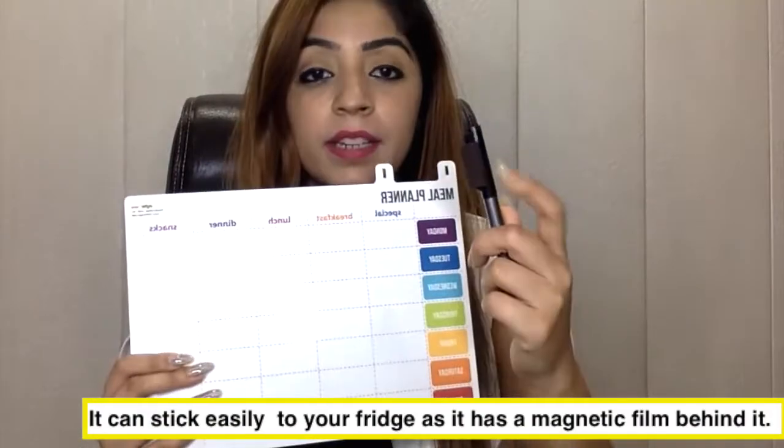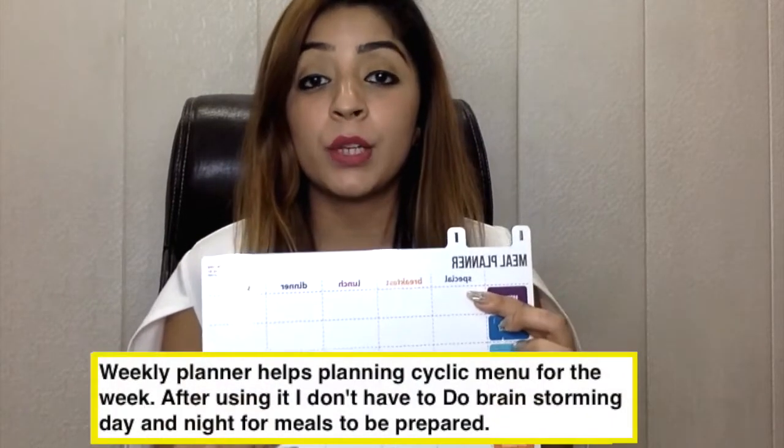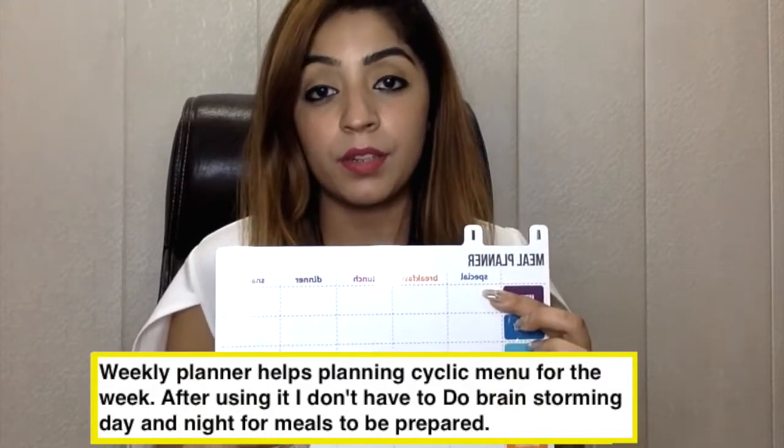The first product is not a food item, but it's very important — it's a weekly meal planner. It's really difficult thinking every day about what to cook for breakfast or dinner. This planner has a magnetic back so you can stick it on your fridge, and it lists all seven days with meal slots so you can plan your week in advance. It helps include variety in your diet, and it only cost me around 200-250 rupees.